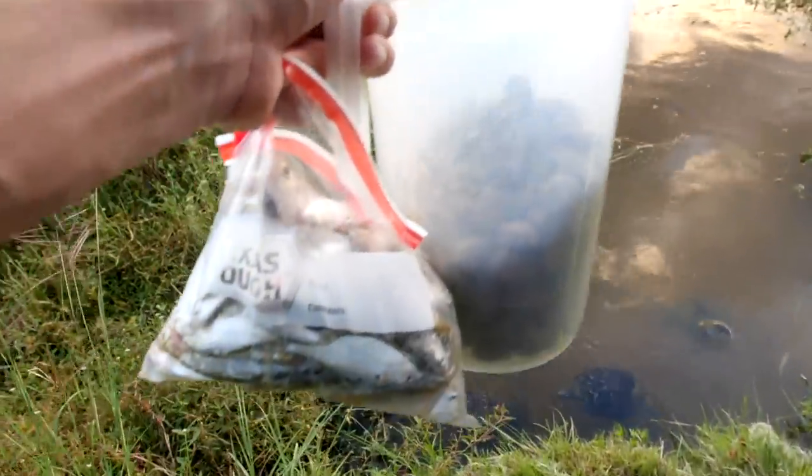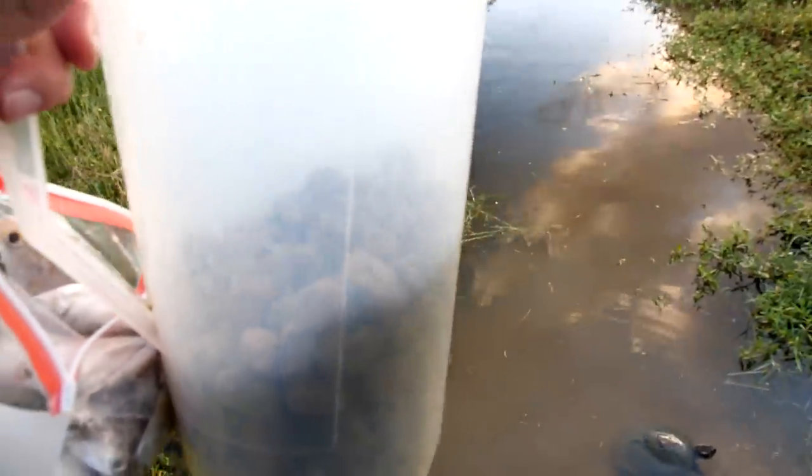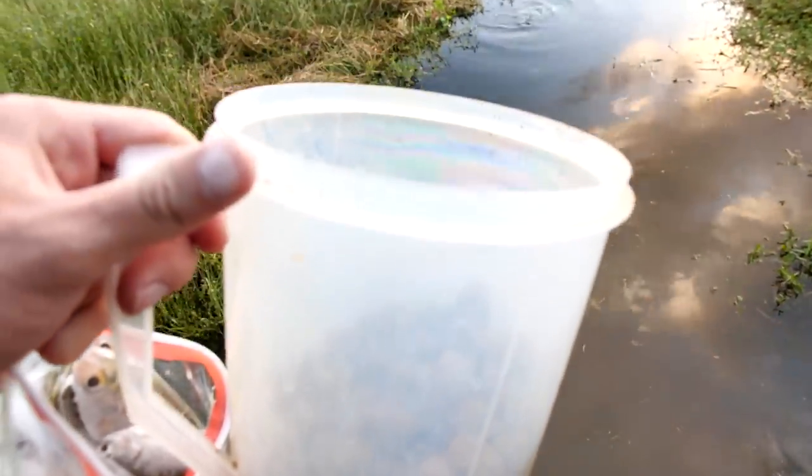Hey guys, I'm down at the pond. I got a big bag of shad and I got some fish pellets today for the fish and turtles. I think these are Aquamax largemouth fish pellets. They really like them, so I'm gonna feed quite a few today.